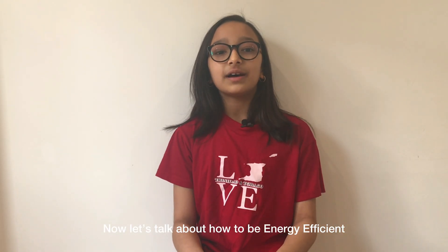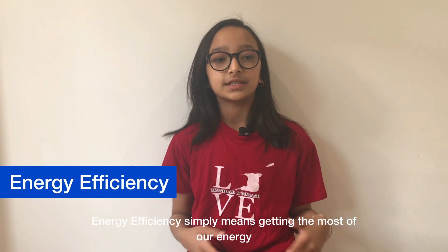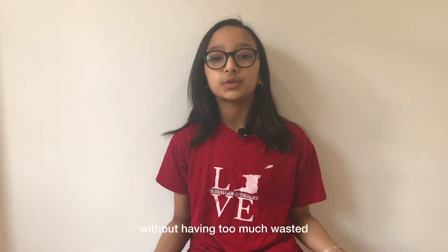Now let's talk about how to be energy efficient. Energy efficiency simply means getting the most of our energy without having too much wasted.